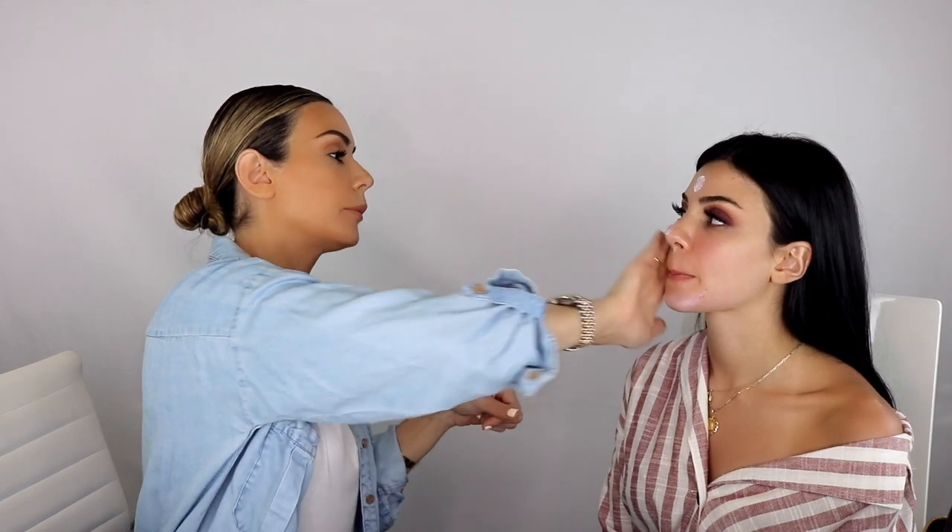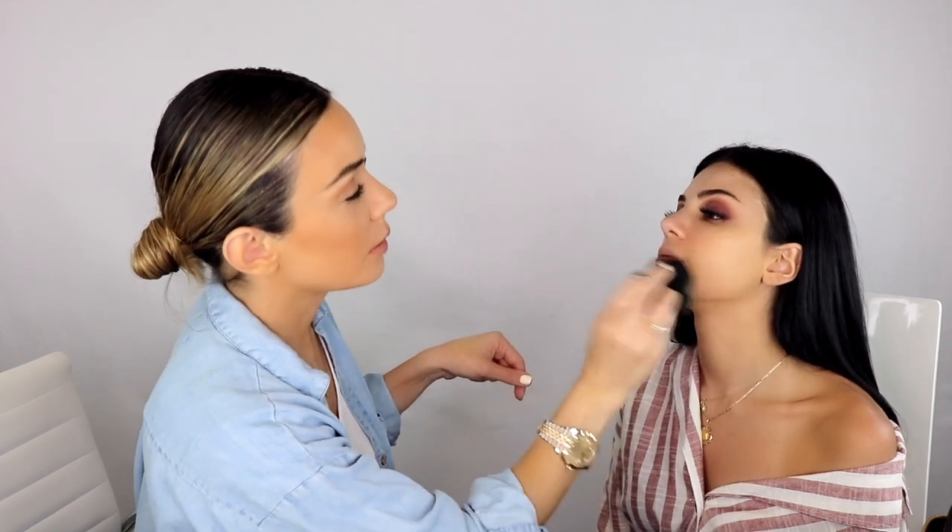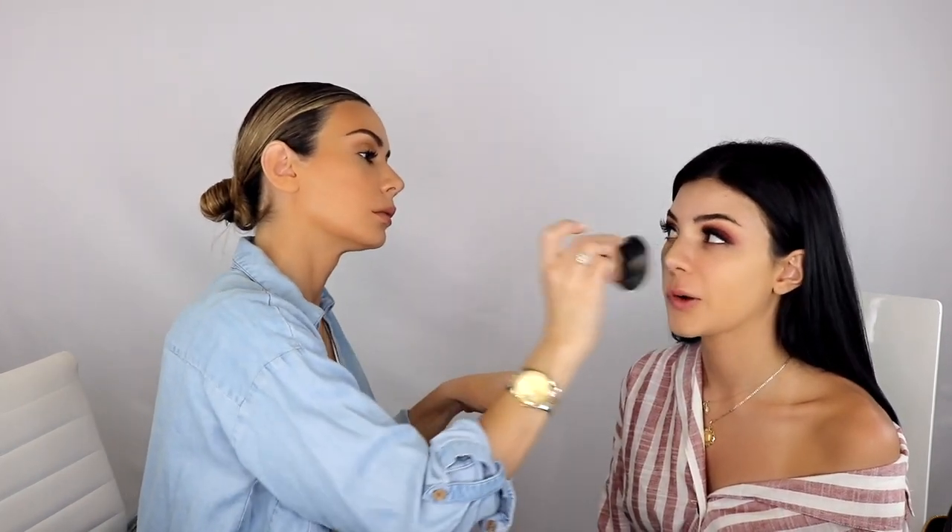I'm going to use the Hourglass Mineral Veil Primer. I really like this and used it for a long time. If you're on the drier side it looks beautiful, but if you're oily it has a little silicone so it might not be ideal — but it makes your foundation look flawless. I'm going to go a little bit darker on her face since she's a little darker on the body, using the shade Sand.